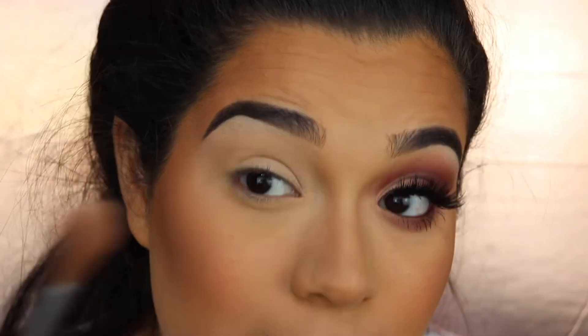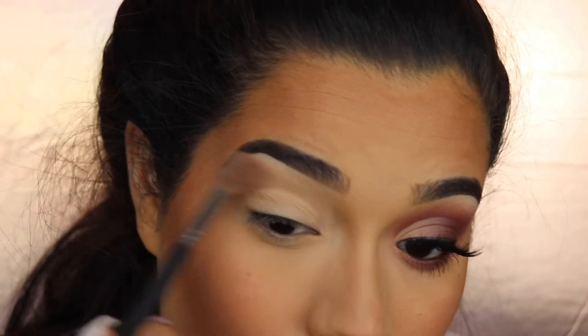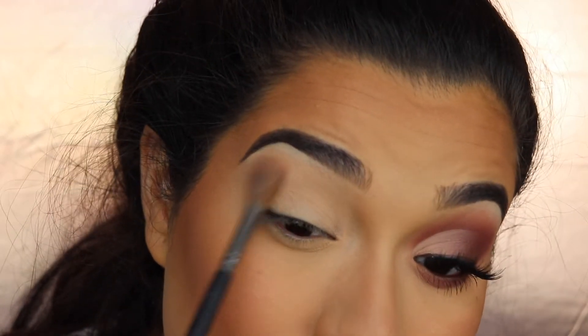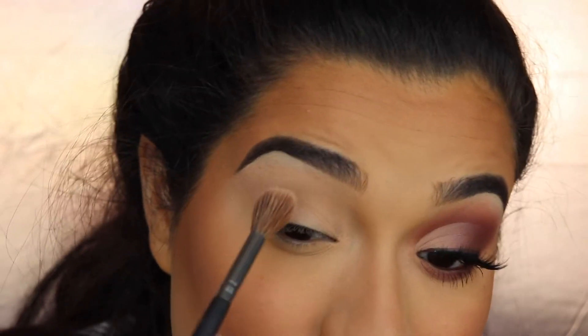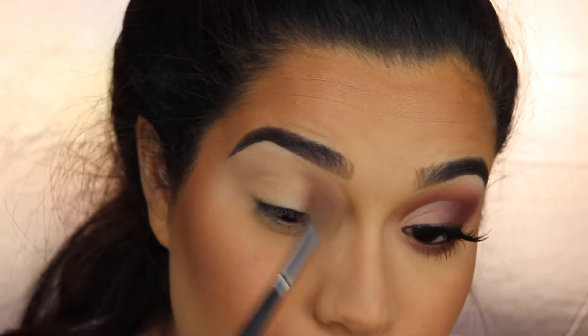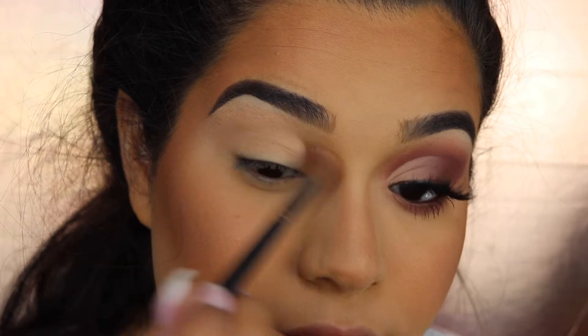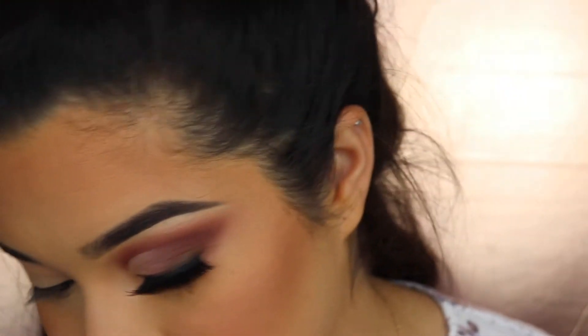I'm starting with the shade Sunlight from the Hot Hot Heat palette — it's a pinky tan shade. It doesn't do very much for my skin tone but it works as a really soft transition shade since it has that pinky undertone. I'm going in with a really big fluffy brush. It's going to make a difference when bringing in the other shades.